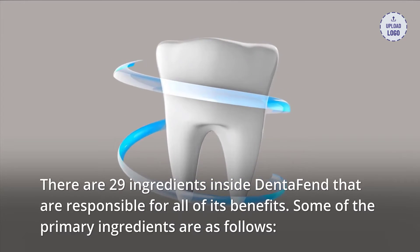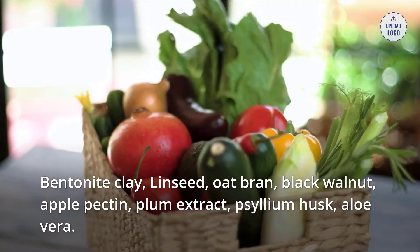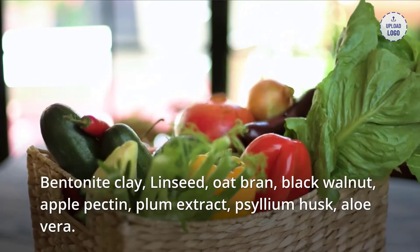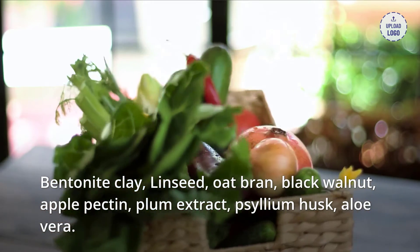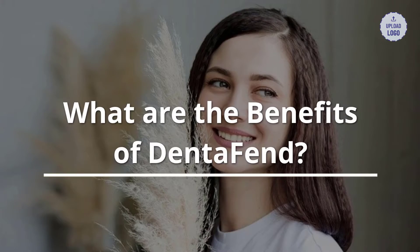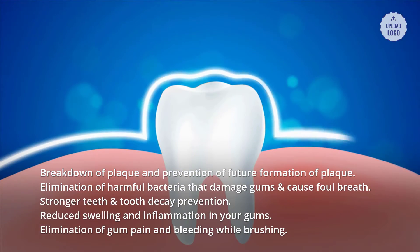Dentifend ingredients: there are 29 ingredients inside Dentifend that are responsible for all of its benefits. Some of the primary ingredients are as follows: bentonite clay, linseed, oat bran, black walnut, apple pectin, plum extract, psyllium husk, and aloe vera.